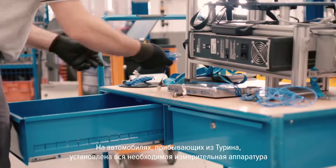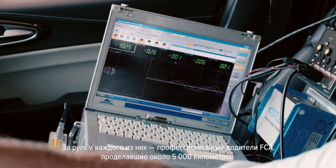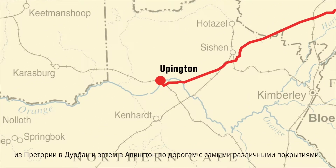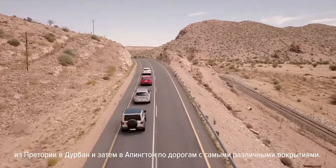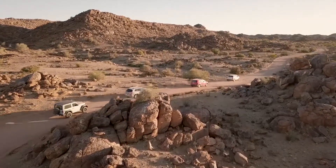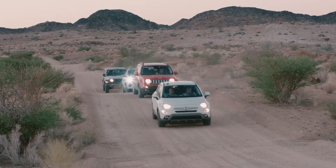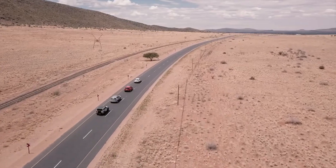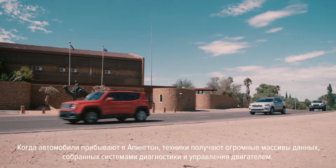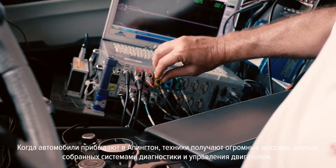The vehicles arrive here from Turin already fitted with testing devices, driven by FCA's drivers on the road that links Pretoria, Durban and Upington — roughly 5,000 kilometers featuring all kinds of road surfaces. When the cars first arrive at Upington, the technicians already have mountains of data to analyze, supplied by engine control units and diagnostic systems.